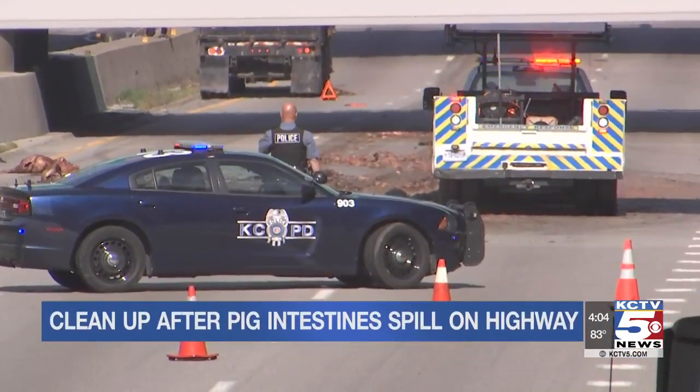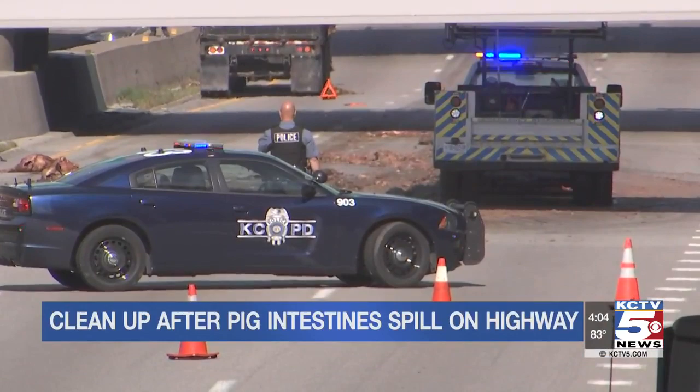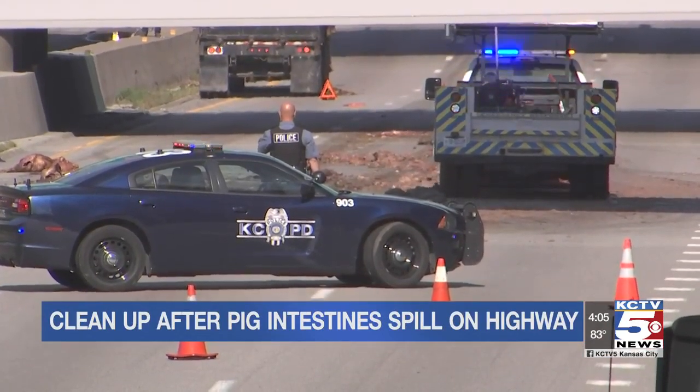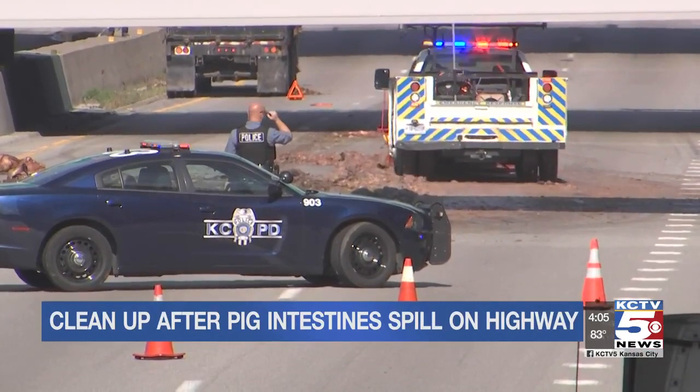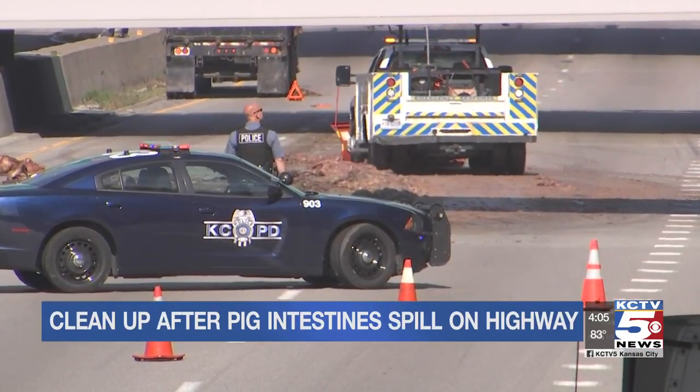Just nasty. Now, if you're wondering where all that spillage went, MoDOT says the company transporting the load came back to shovel it away. They also provided the powdered soap used to clean up that grease.